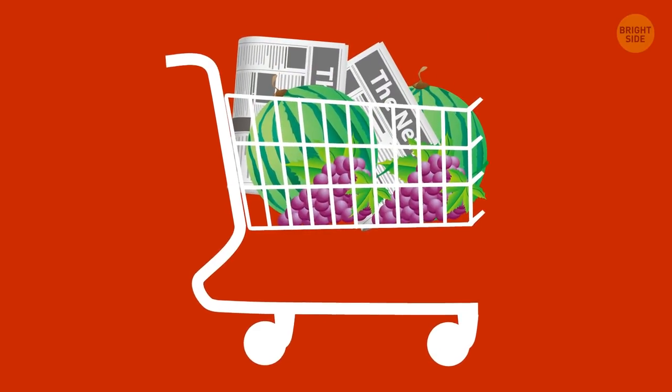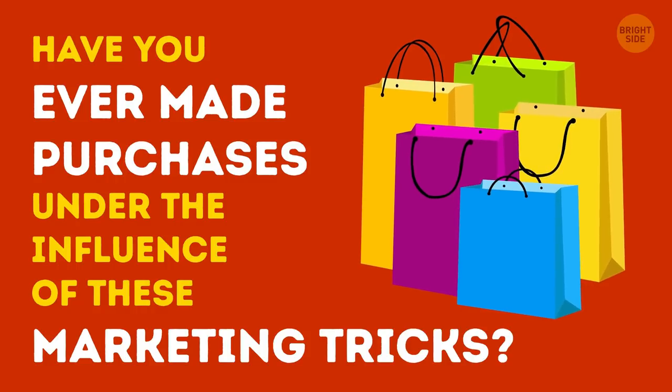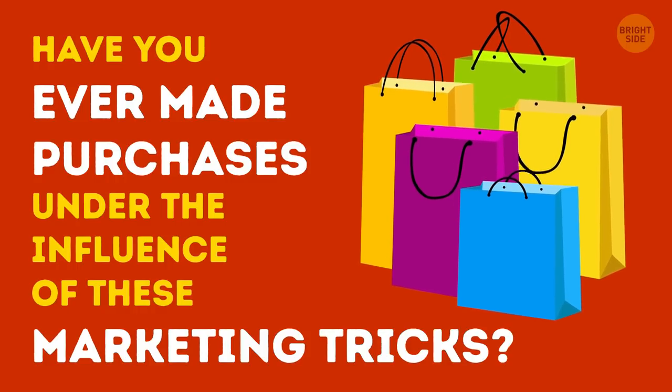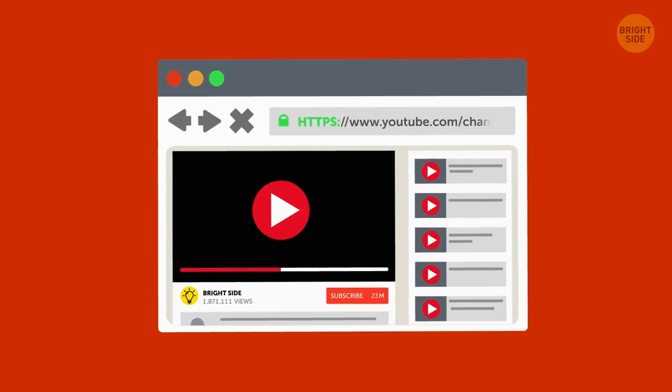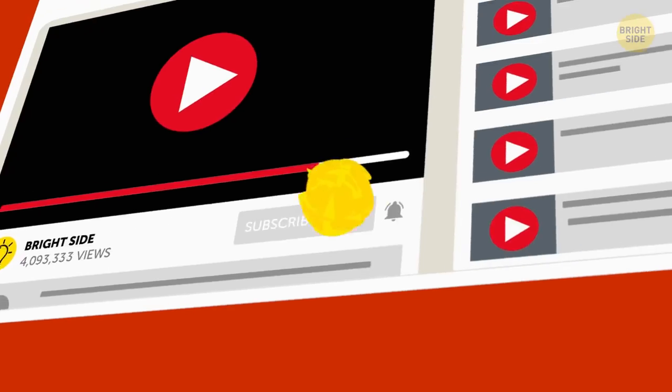As you can see, BOGO isn't usually a good deal, but people perceive it as such after they notice the alluring word 'free.' The most curious thing is that most people realize they're being fooled but still fall for this offer. Have you ever made purchases under the influence of these marketing tricks? Share your experience in the comments, hit the like button, share this video with your shopaholic friends, and subscribe to stay on the bright side of life.